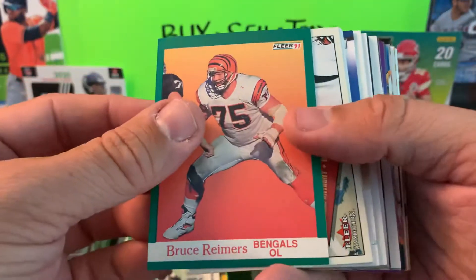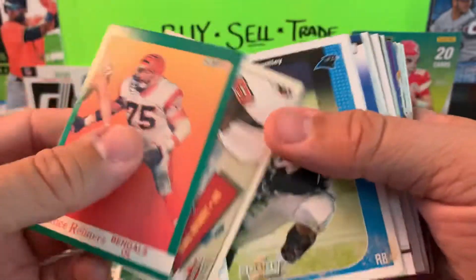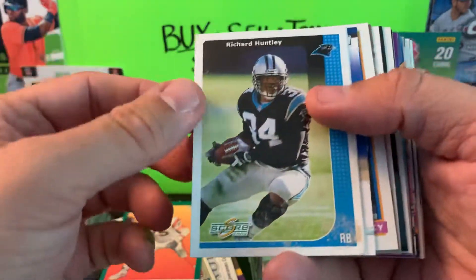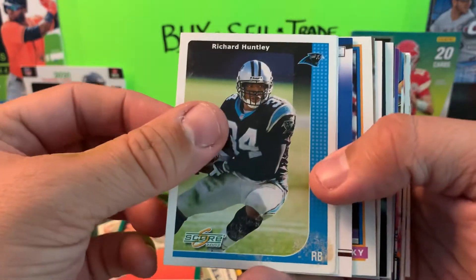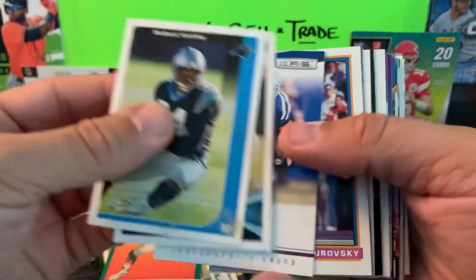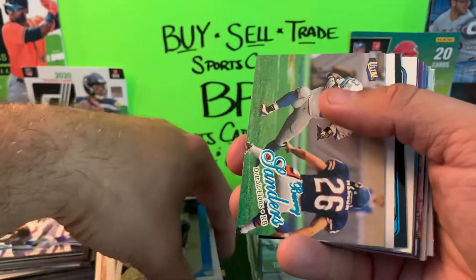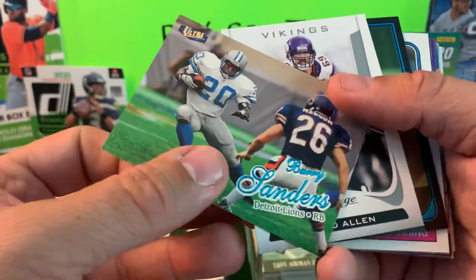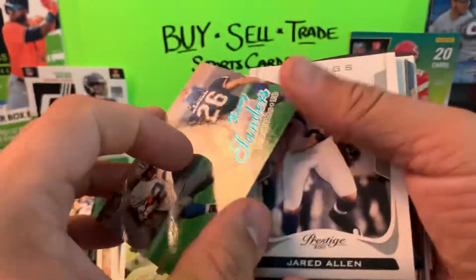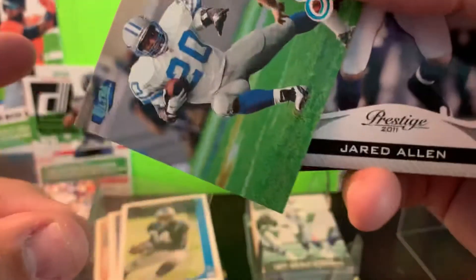Bruce Remmers, Riddell Anthony — feels like a whole other card sitting there. Score, Richard Huntley, Charles Johnson, Donald Brown. Barry Sanders — nice! We'll take another Barry — 1998 Fleer Ultra. Can't go wrong with any Barry cards. Another legendary running back of the NFL.